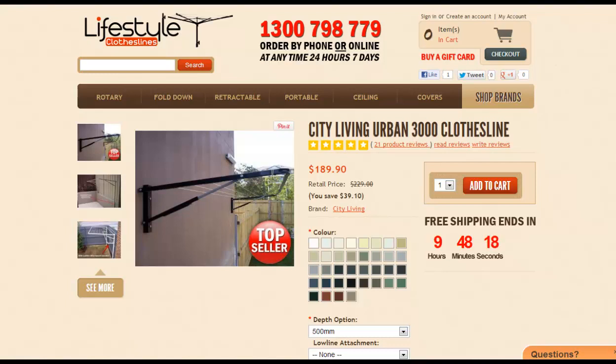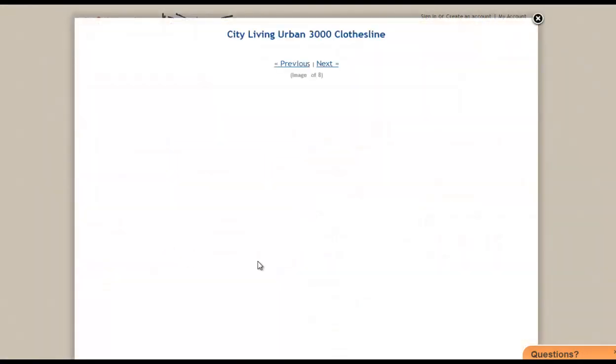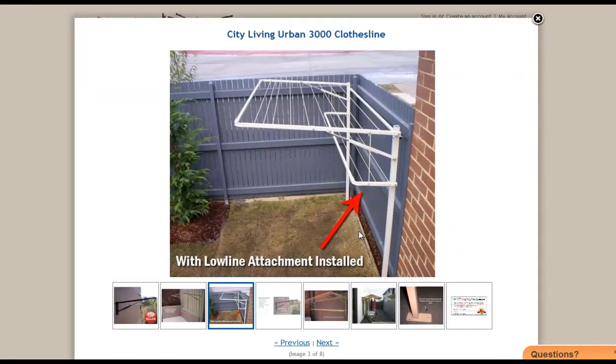With any of the City Living range you can also get a ground mount kit to make the units freestanding. The freestanding ground mount kit consists of these posts here, which allows you to install the clothesline anywhere around your yard — or as shown in this image, in front of a fence. We don't normally recommend installing clotheslines onto fence areas because over time the weight of the washing can pull or move the fence, so we recommend putting those posts in front of the fence like this.